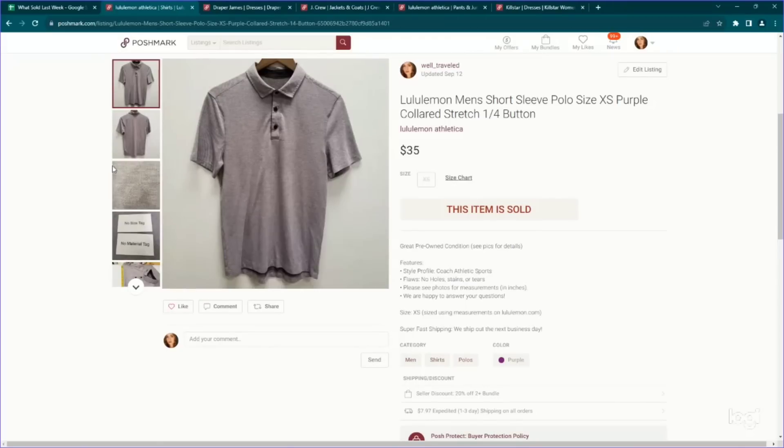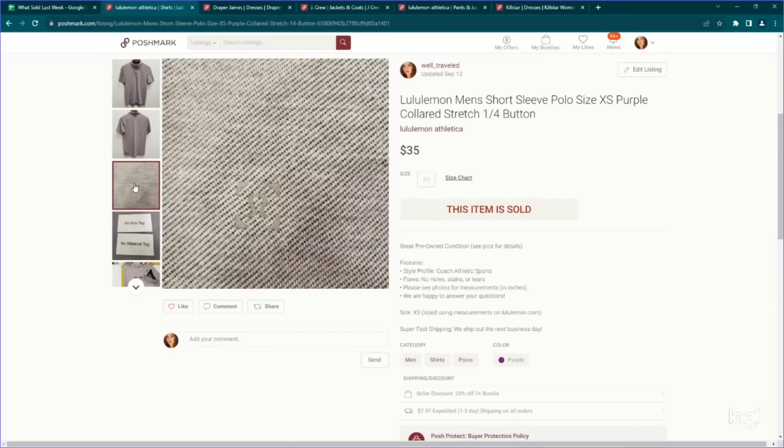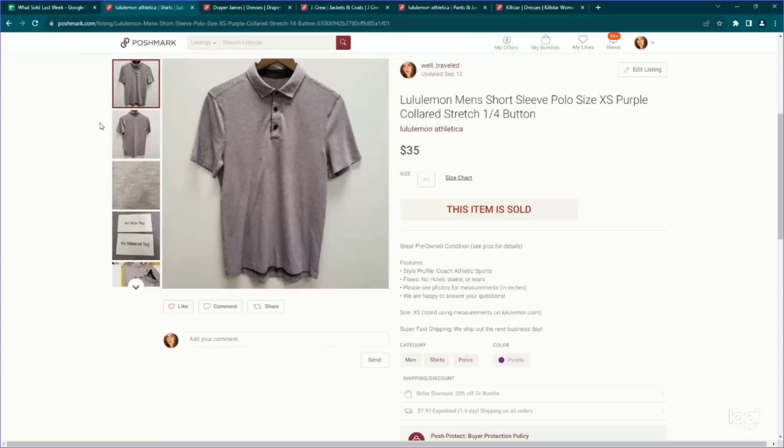Next up is a Lululemon piece — this is a men's. I'm also very cautious with this brand, but pretty much anything men's in this brand I still pick up because they perform really well. This is a men's extra small polo. It went for $35 on Posh.